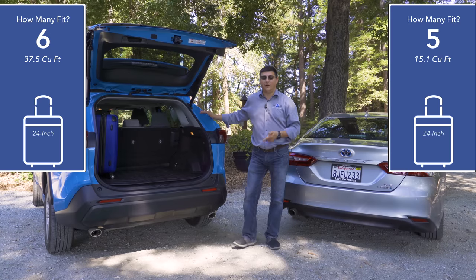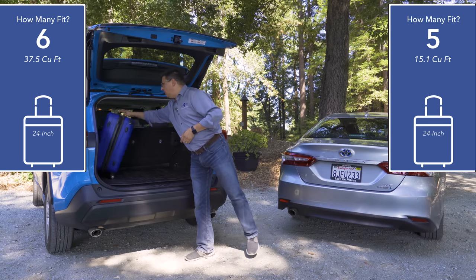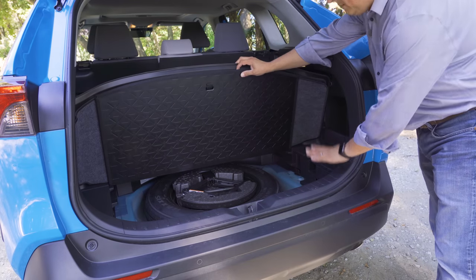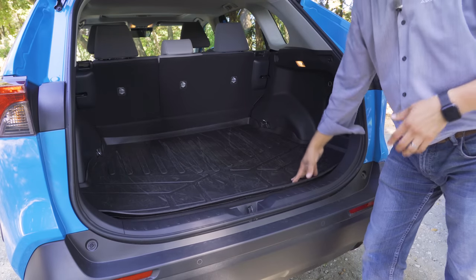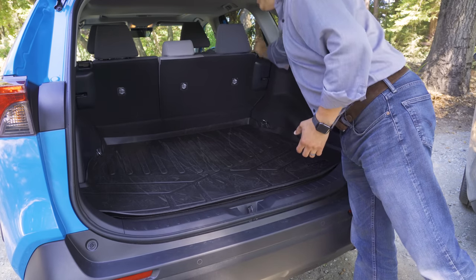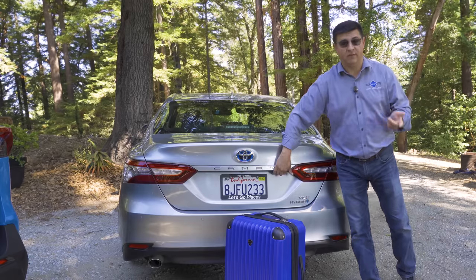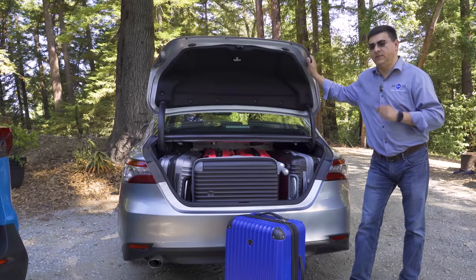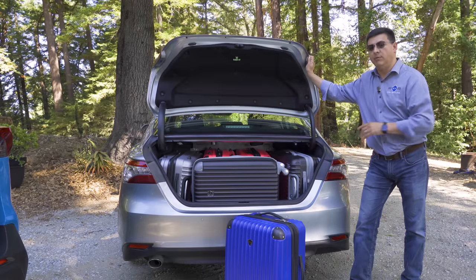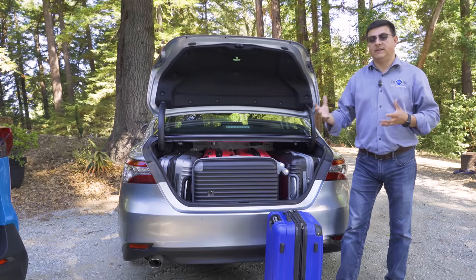So the RAV4 fits one more 24-inch roller bag than the Camry, but that's not the entire picture. The RAV4 cargo area is much larger — 37.5 cubic feet versus 15.1 cubic feet in the Camry — and you can stack cargo on top of the bags. You can also deepen the area several inches by lowering the load floor. The surprising takeaway for many shoppers is that the Camry is more practical than you'd think; the real difference in roller bag capacity is just one bag unless you're maximizing the RAV4's full space advantage.